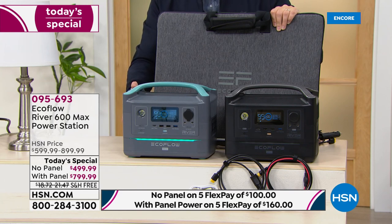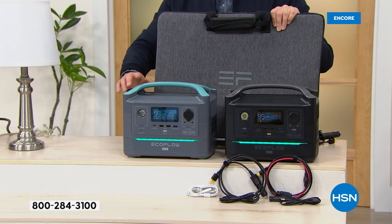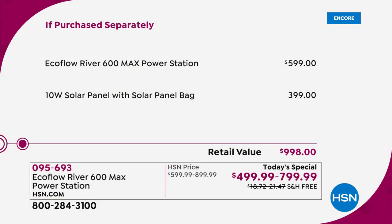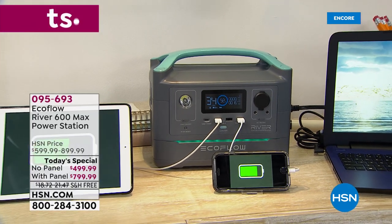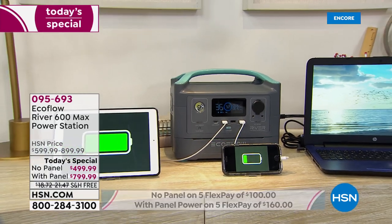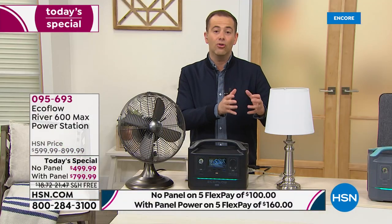The value of the bundle is through the roof — it's a $1,000 value, $998 to be precise. We've got that at $799 and change, on FlexPay for $160. We have far fewer of the bundles, even though they're always the most popular — we weren't able to bring as many in as we'd hoped. Whichever you choose, you're upgrading the power situation in your home.